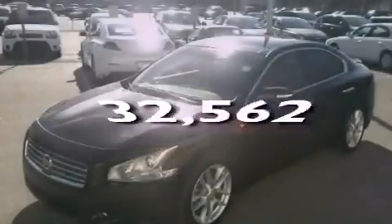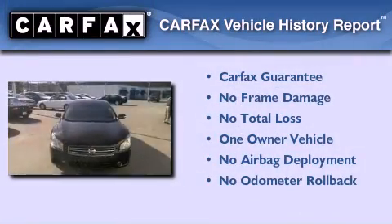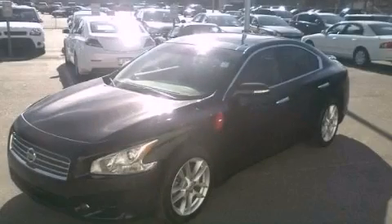This vehicle has less than 33,000 miles. This Nissan has had only one owner and it qualifies for the Carfax buy-back guarantee. Call now to find out how you can own this breathtaking vehicle.